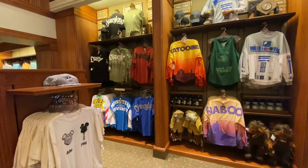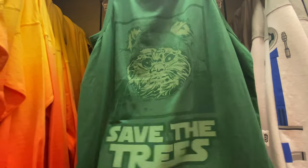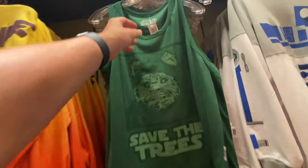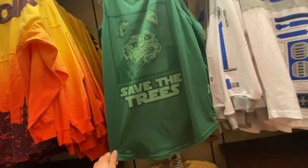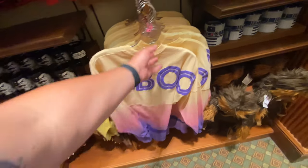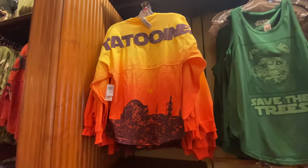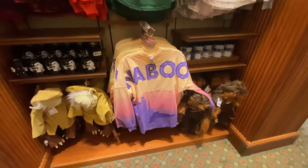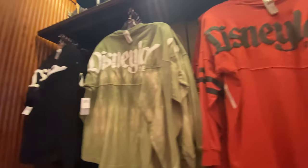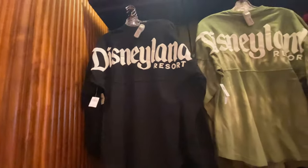They've got their spirit jerseys, and then there's Her Universe — that's why all the Ewok stuff is for women, $34.99. I know people are losing their mind over the Naboo spirit jersey, but honestly I like the colors on the Tatooine one better. People love a Queen Amidala though. I actually don't know why I like the Disneyland spirit jerseys better — I think it's just the font. This black one is so nice and feels a little softer. They're still $70.